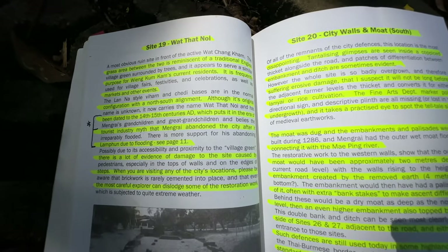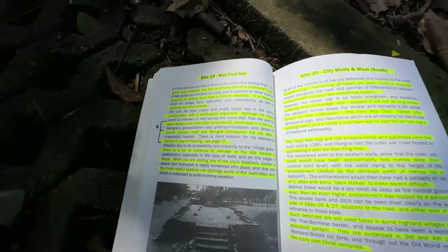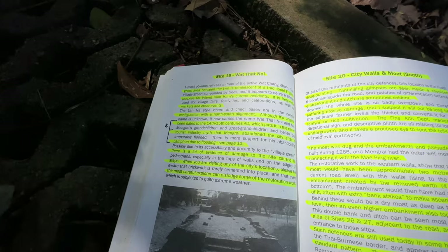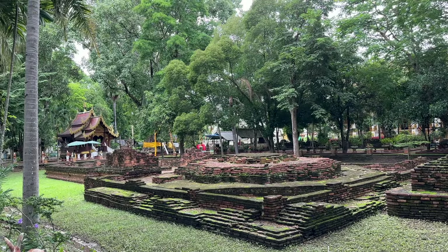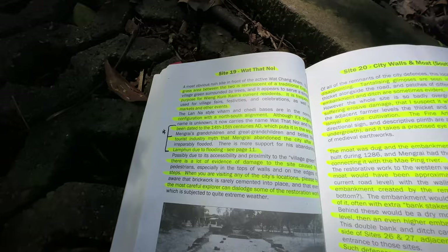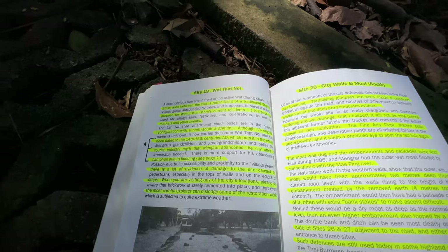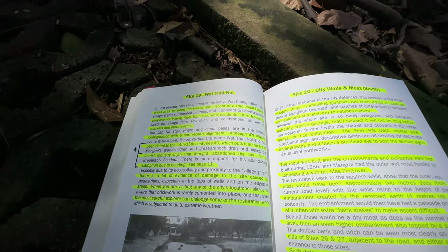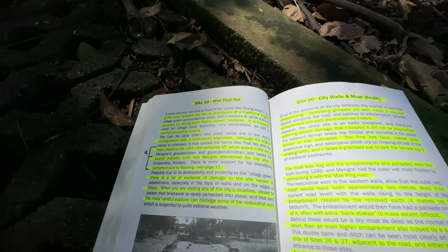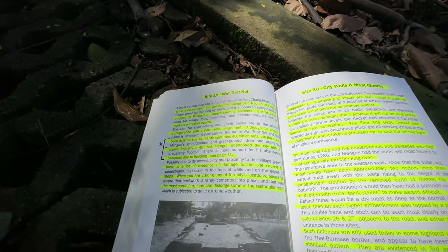I'm going to get pestered with mosquitoes around here. What Gary Harbottle says about this is that the most obvious ruin in front of the active Wat Chiang Cam — the temple I was so stuck with — has a grass area between the two that is reminiscent of a traditional English village green surrounded by trees. It appears to serve a similar purpose for Wien Kung Cam's current residents, and is frequently used for village fairs, festivities and celebrations.